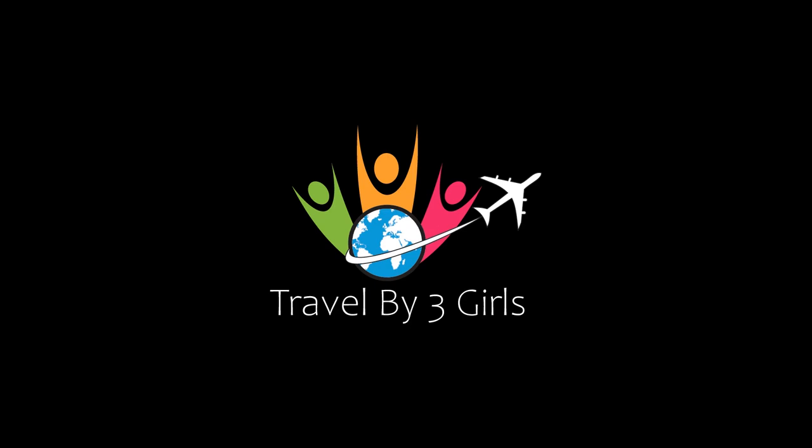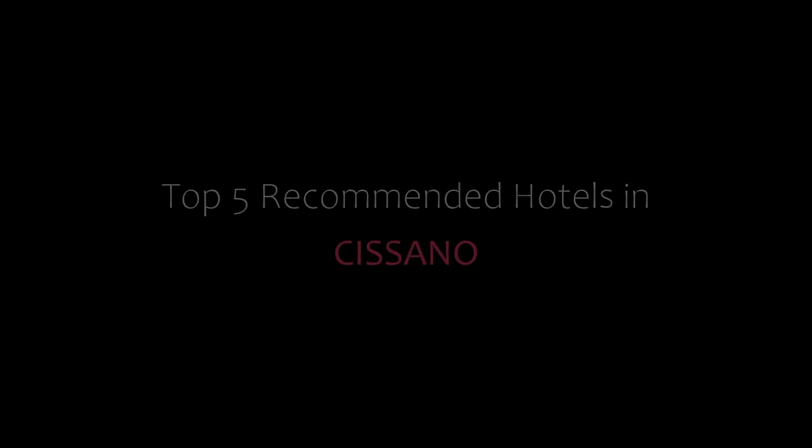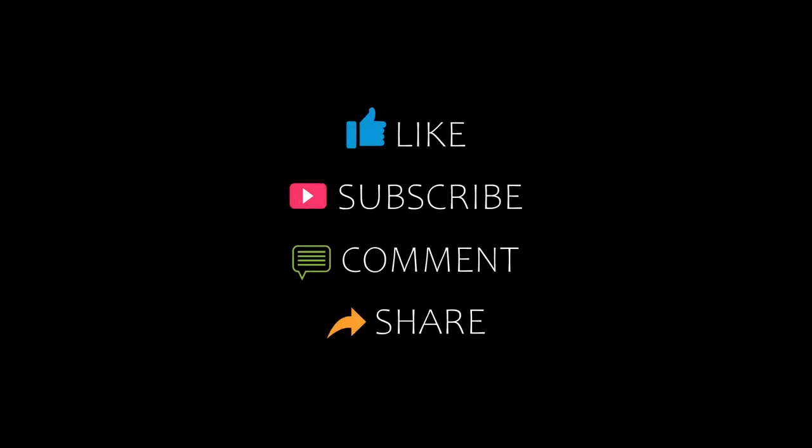Hi friends, welcome back to our channel and now you are watching a new video of Top Recommended Hotel. Please subscribe to my channel and don't forget to like, share and comment. Let's start the video.